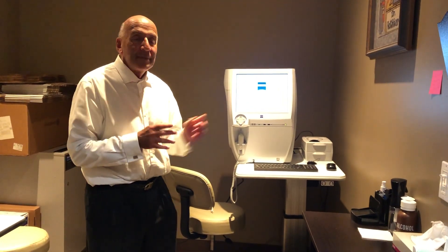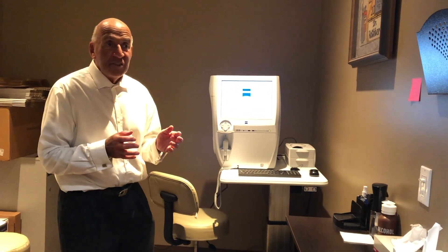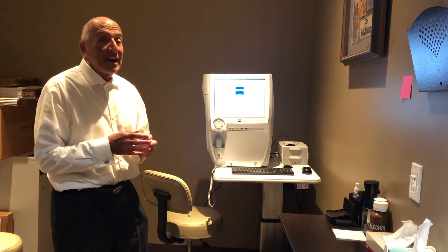Shelby, we just got this instrument. It's a visual field analyzer. It's so important when you're doing an eye examination. Why? Because we can detect things such as eye disease. We can also detect brain disease.